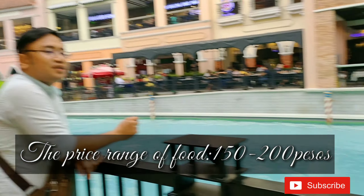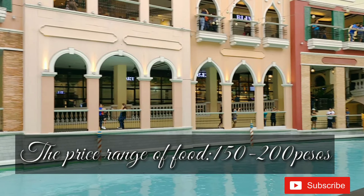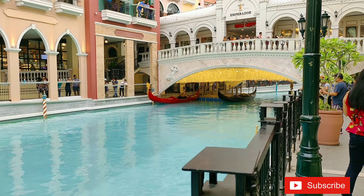The price range of food is from 150 to 200 pesos. But don't worry, they also have some fast food chains like Jollibee, McDonald's, and others. You can also rent a gondola for a few more.